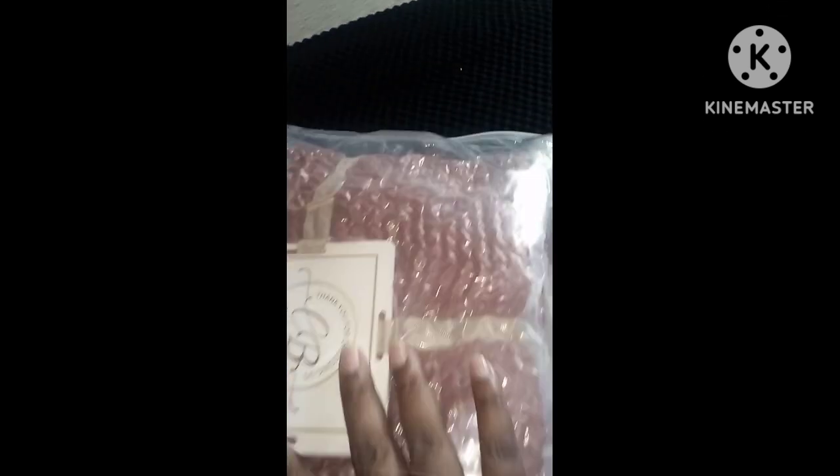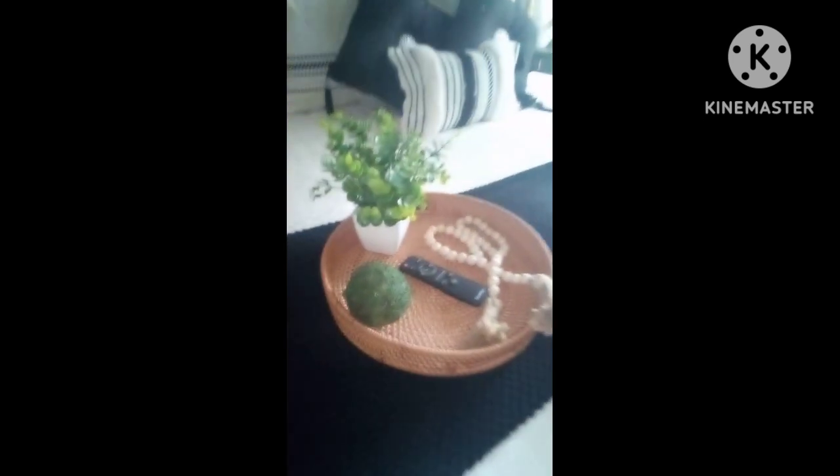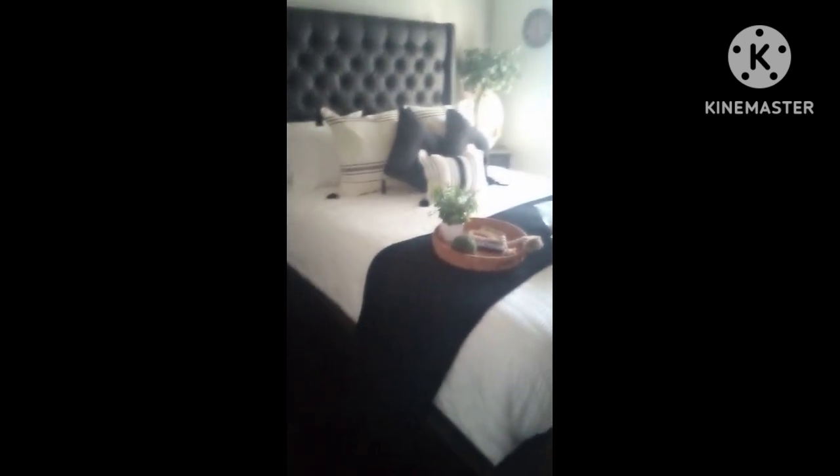I want to show you guys this blanket I ordered — I forgot to show you. It's like a rust, pretty color. I'm gonna go ahead and open this one up, and I think I'm gonna drape it across the bed to bring some more color in here. I found this little tree — I just threw that on there, that'd be cute. Anyway, I'm getting ready to do my little home tour, so stay tuned!